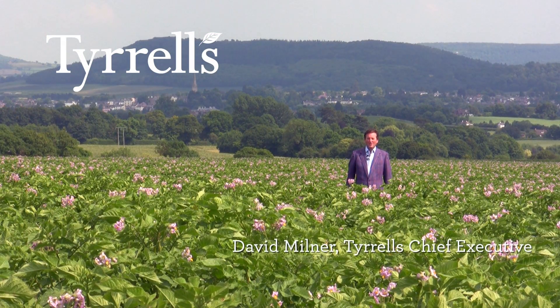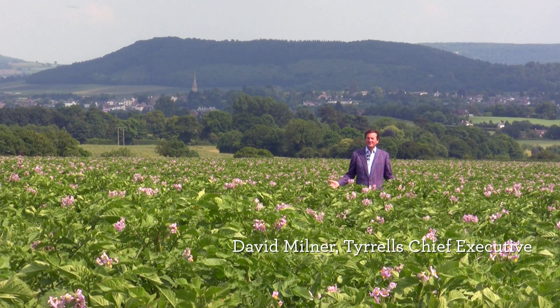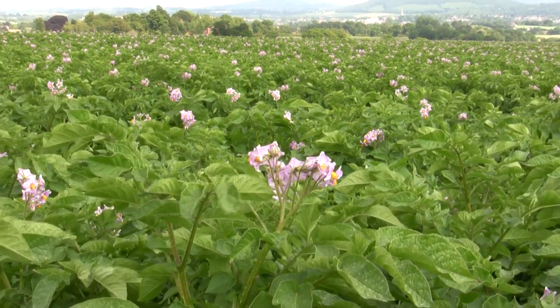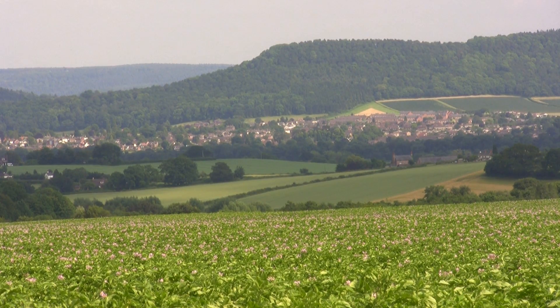Well hello Australia and welcome to a potato field in Herefordshire in England. One of the lovely things about our crisps is that our potatoes don't have to travel far. We grow them here in our neighbouring fields, literally a stone's throw away from the farm.